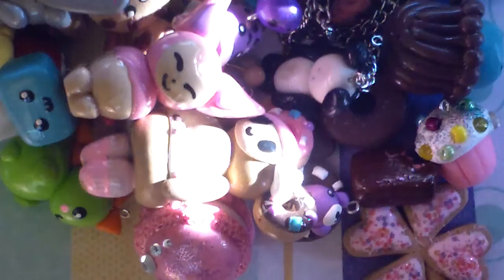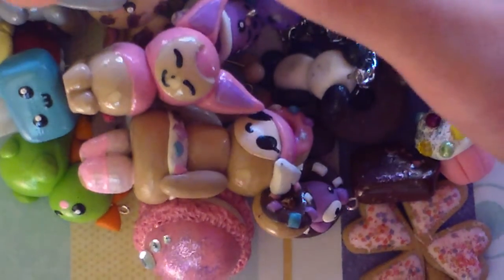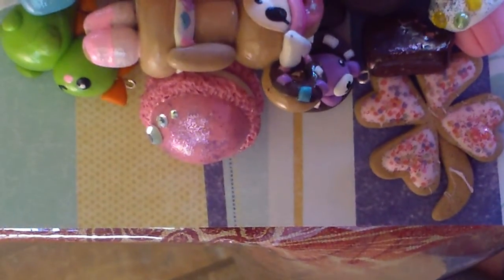So, this is All Things Cupcake 2000, and this is my contest entry for Donut Charms 1, 2, 3. Thank you for watching, and I hope I win. Bye.